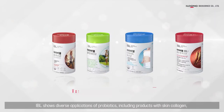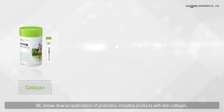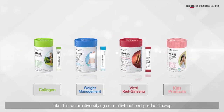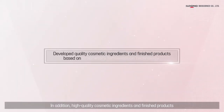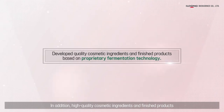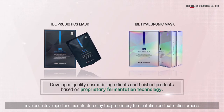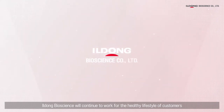Our fermentation and extraction technology has led us to launch the nutraceuticals and cosmetics brand IBL. IBL shows diverse applications of probiotics, including products with collagen, weight management, red ginseng, and probiotics for kids. We are diversifying our multi-functional product lineup. In addition, high-quality cosmetic ingredients and finished products have been developed and manufactured through the proprietary fermentation and extraction process.